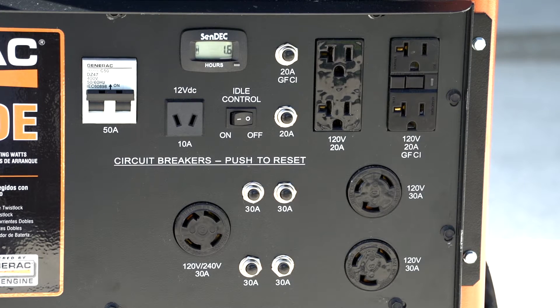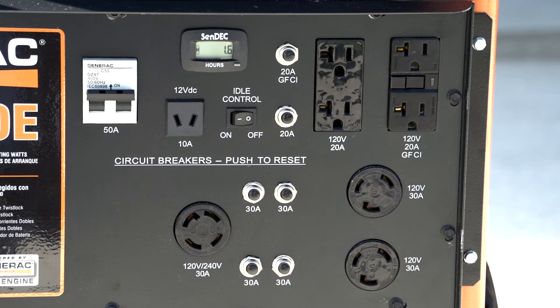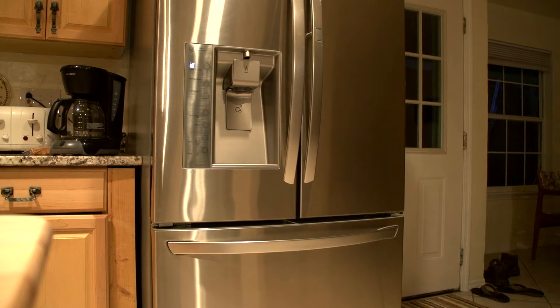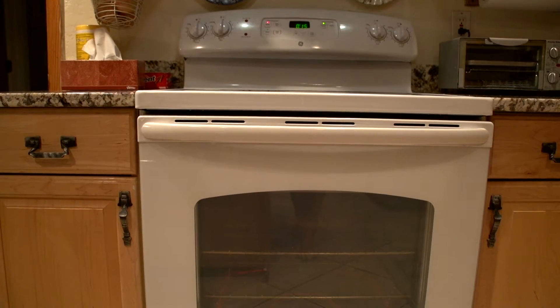Manufacturers rate the strength of a generator in terms of wattage. Choosing the size or wattage of the generator needed for your home should be determined after deciding which appliances and equipment you want powered during an emergency situation.